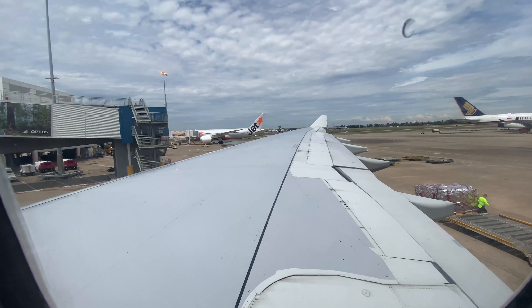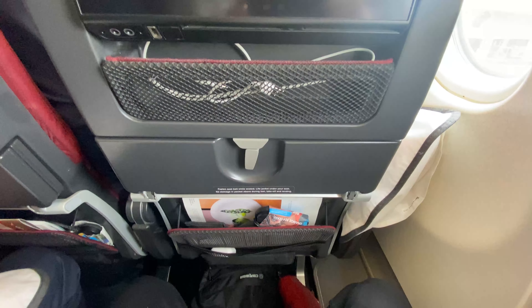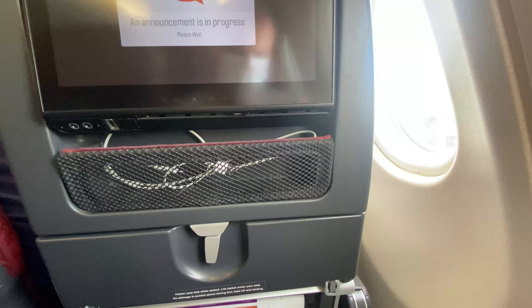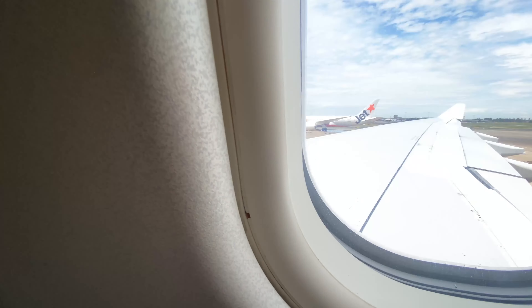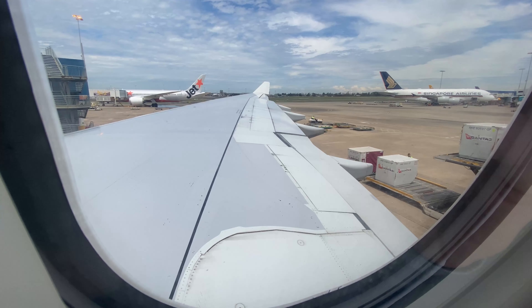Please place your bags either under the seat in front of you or in overhead lockers. If you're seated at a bulkhead or in an exit row, all baggage needs to go in overhead lockers. It's now time to switch off your phone and any other devices. Once completed, we will push back for quite a long taxi to the southern end of the field, turn around, and take off towards the north today.